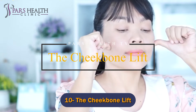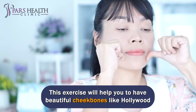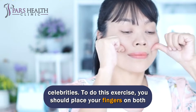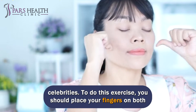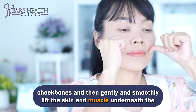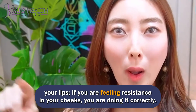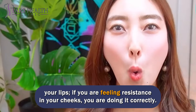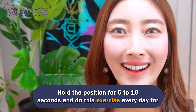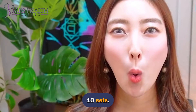Number 10: The Cheekbone Lift. This exercise will help you to have beautiful cheekbones like Hollywood celebrities. To do this exercise, place your fingers on both cheekbones and then gently and smoothly lift the skin and muscle underneath the skin until taut. After that, open your mouth and shape a big O with your lips. If you are feeling resistance in your cheeks, you are doing it correctly. Hold the position for 5 to 10 seconds and do this exercise every day for 10 sets.